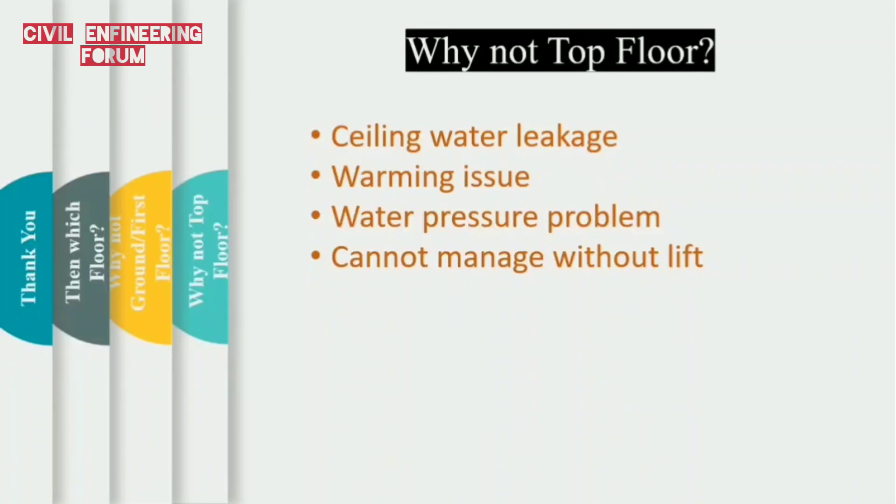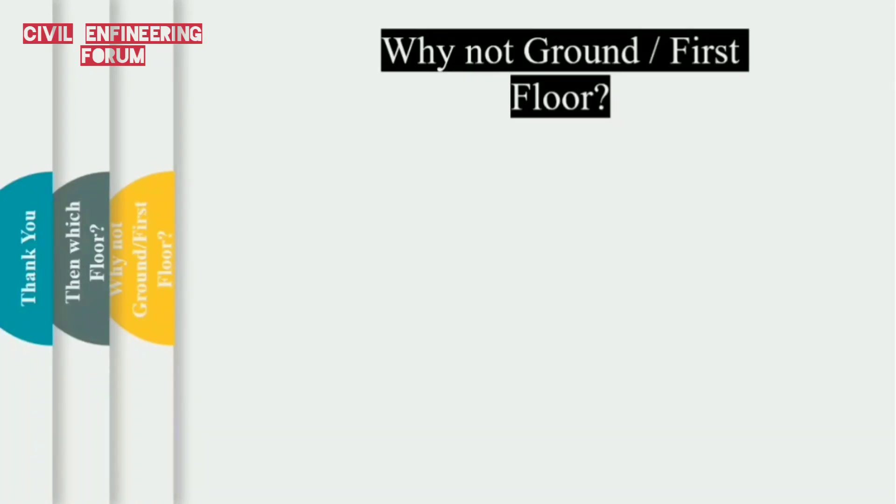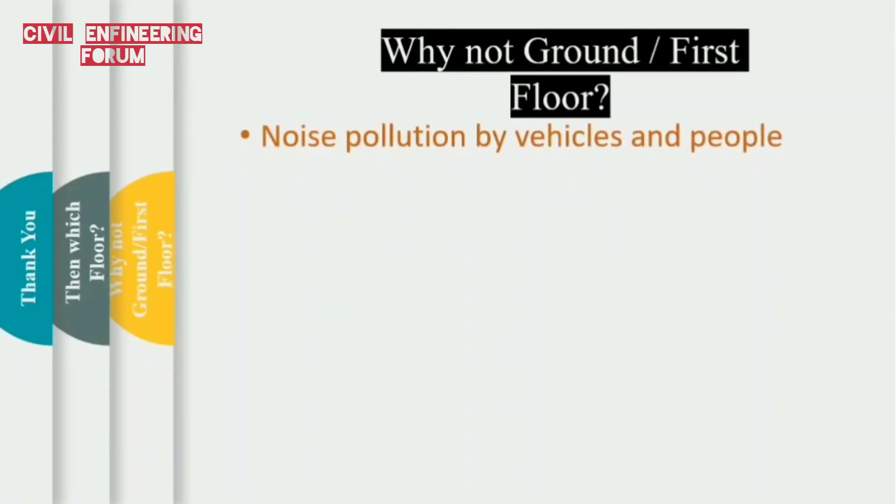Now, why shouldn't we go for the ground floor or first floor in any apartment? Our first point is noise pollution by vehicles and people. Children playing, making noise, parties, functions, and vehicles will create undesirable noise and would be disturbing for people living at the bottom floor. Then there are privacy issues — everyone entering and leaving the apartment would have to go through the bottom floors, which might affect the privacy of the people living there.